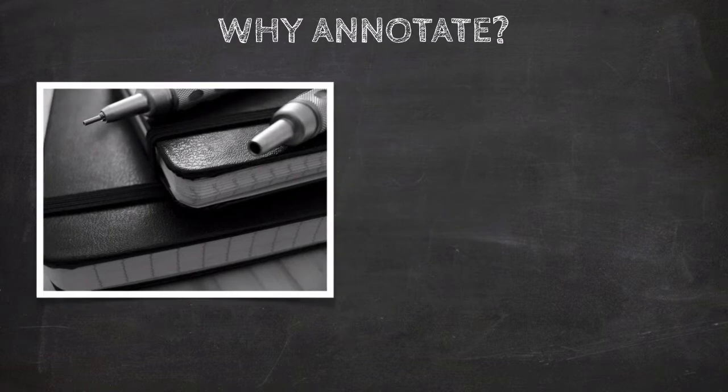First of all, annotation keeps you alert. The very fact that you have a pencil in your hand gives you more attention. It helps you read in a far more active way than most of us are used to. The pencil in the hand means that you have to do something with that pencil, and so you begin to look for key points and important quotations and central ideas.